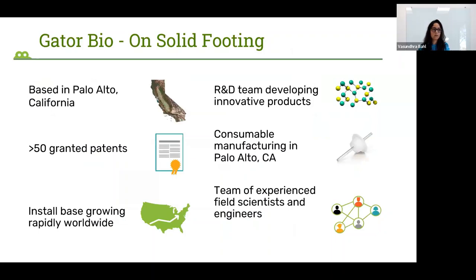As of now, GatorBio is headquartered in Palo Alto, California, but we have our sales and FAS teams all over North America. We have more than 50 granted patents, so our intellectual property portfolio is quite strong. Our install base is growing rapidly worldwide, not only in North America, but also in different continents in collaboration with our distributors in Asia, Europe, and Australia.